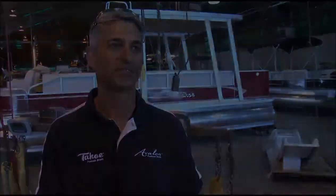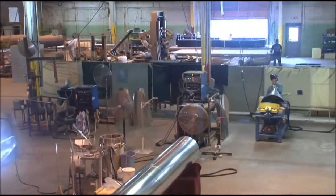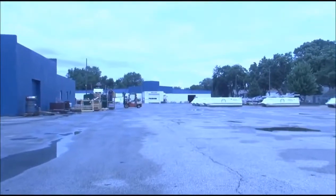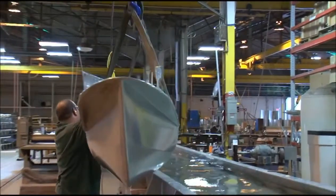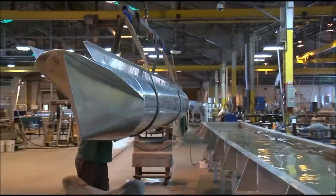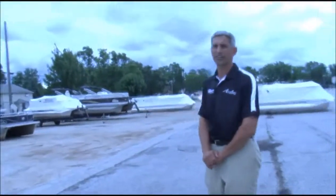We build great boats. We operate out of about 250,000 square feet here and we have 30 acres, so we have plenty of room to grow. Everything that you see here is very well capitalized — we own the property and we're here to stay.